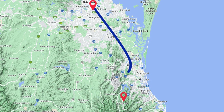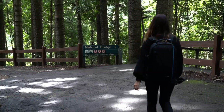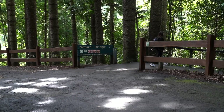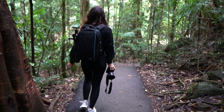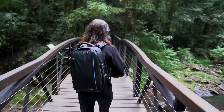Natural Bridge is situated in Springbrook National Park, which is about an hour-and-a-half drive from Brisbane. Natural Bridge is a favorite of mine as it's a very unique and beautiful waterfall. Once you arrive it's an easy one kilometer circuit that descends through the ancient Gondwana rainforest to the Natural Bridge rock arch.